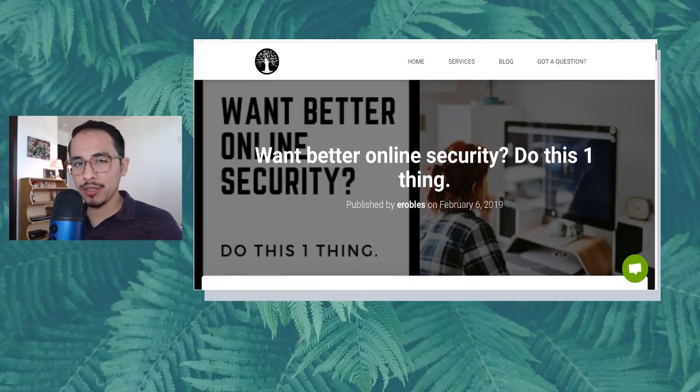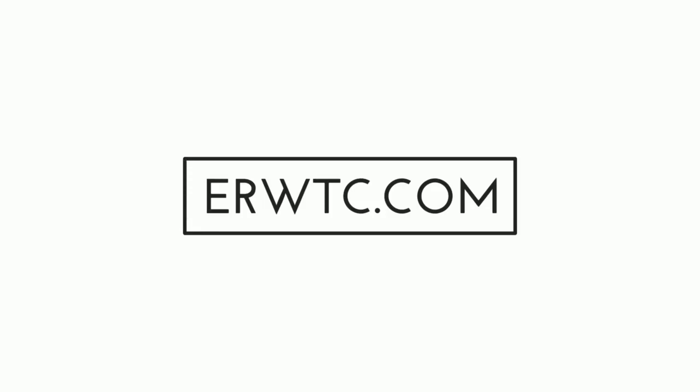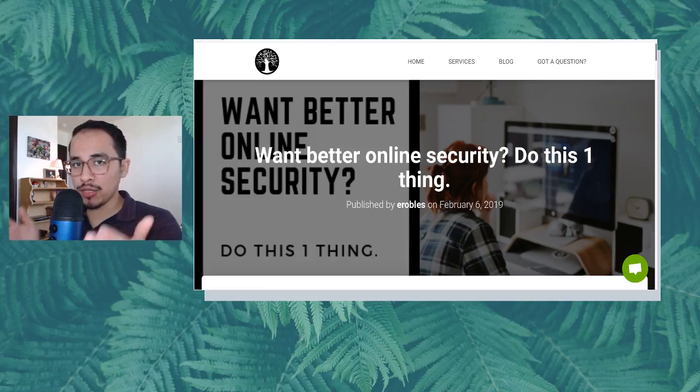Want better online security? All you have to do is this one thing. So let's find out what that is. In order to get yourself better online security, you really only have to do one thing to help improve it. It's not going to solve all of your security problems, but it will do a lot to help protect you online. So what is that thing?